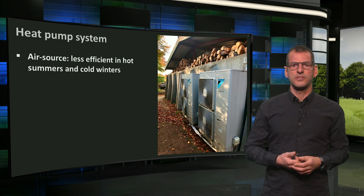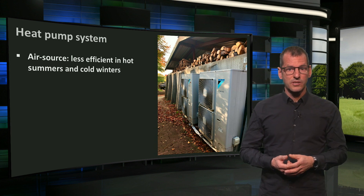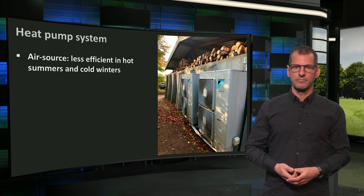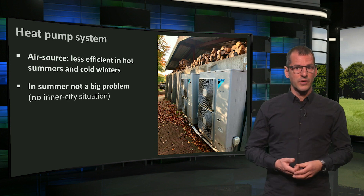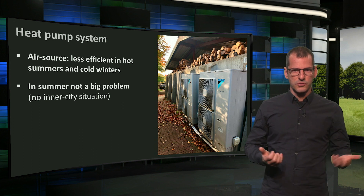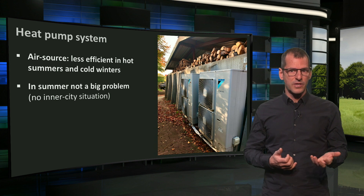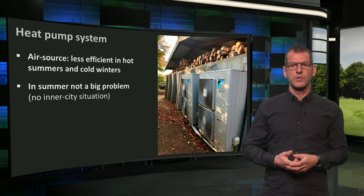Technically, these are less efficient than water or ground source heat pumps, since the sources of these are more stable in temperature. In city situations, heat pumps used for cooling — just as with air conditioners — could have a negative effect of heating up the air in the city. But this would not be a problem here.